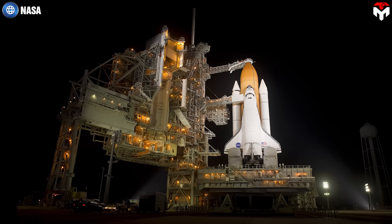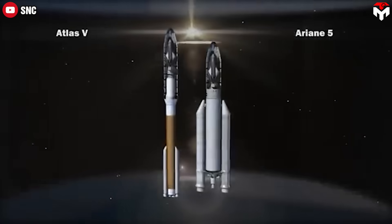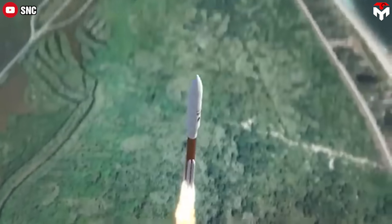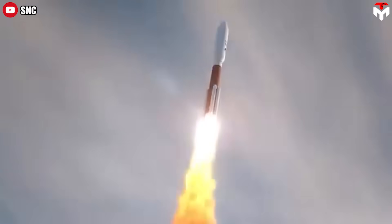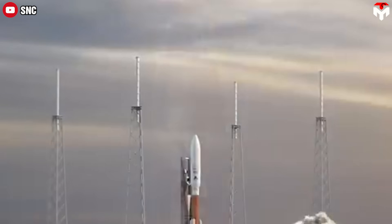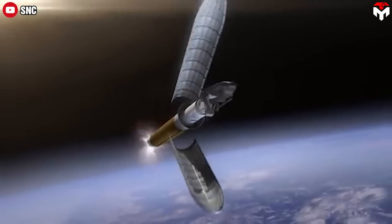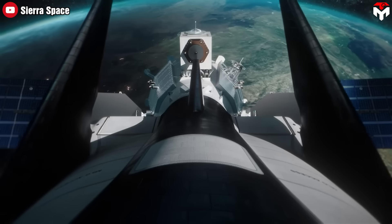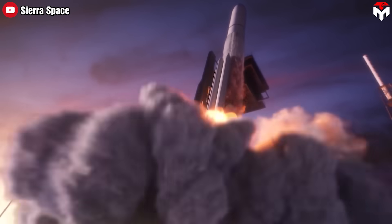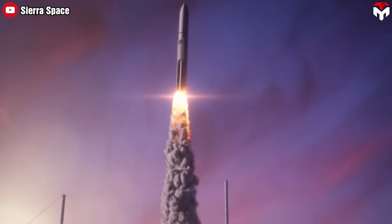Unlike the space shuttles, which require a dedicated launch system, Dream Chaser can be launched atop various rockets, enhancing its flexibility and giving the company more options and safety nets if something were to go wrong. Its cargo version will be stowed within the rocket's payload fairings with its wings tucked in. Once the payload fairings separate, the vehicle will extend its wings and continue into orbit. For example, Tenacity's maiden launch will be conducted with the support of United Launch Alliance's Vulcan Centaur rocket.